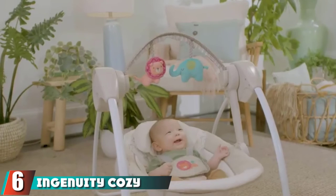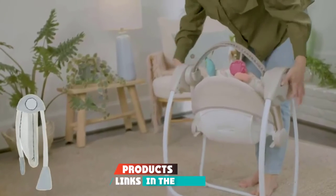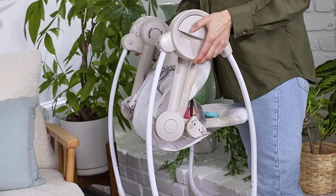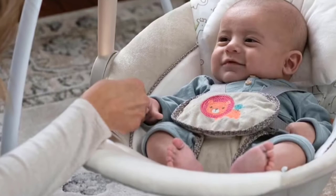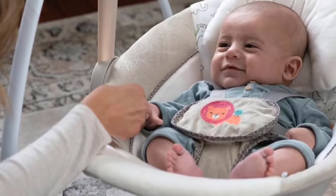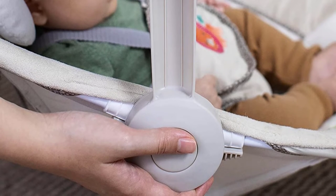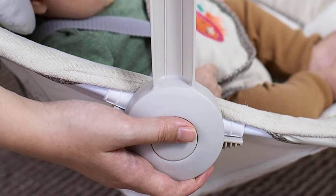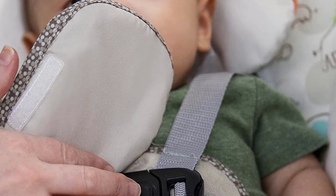The number six position is dominated by the Ingenuity Cozy Kingdom Portable Swing. Many parents trust Ingenuity, and this model is an excellent choice if you're working on a budget. Besides the low price, its small size fits well in tight spaces. The lightweight design makes it suitable for travel and easy storage. It comes with six swing speeds you can adjust to your baby's mood, fun hanging toys for newborns, and several musical tones to keep your baby entertained.